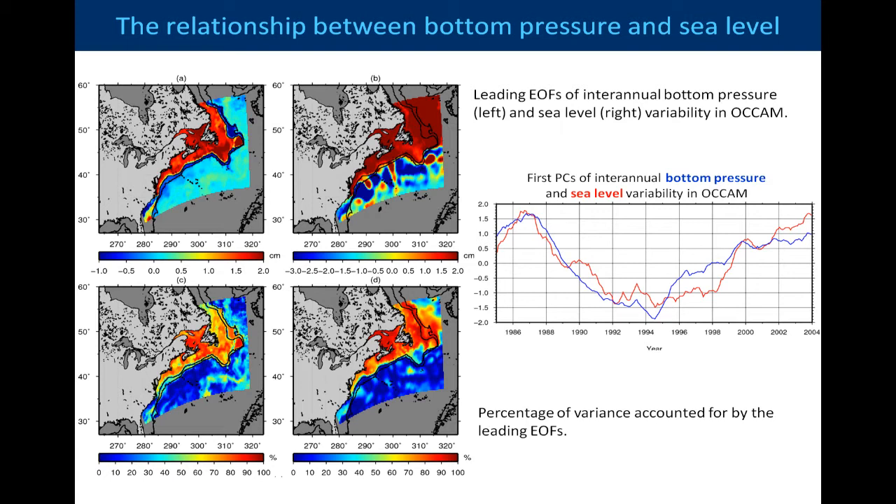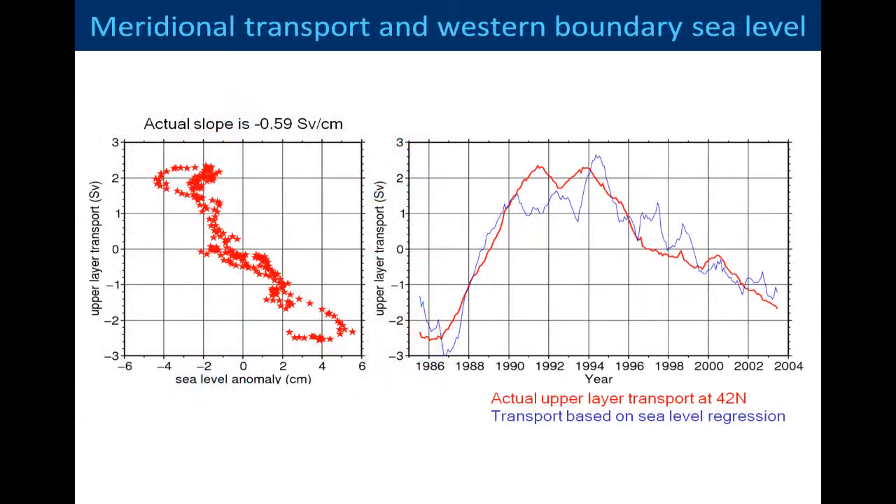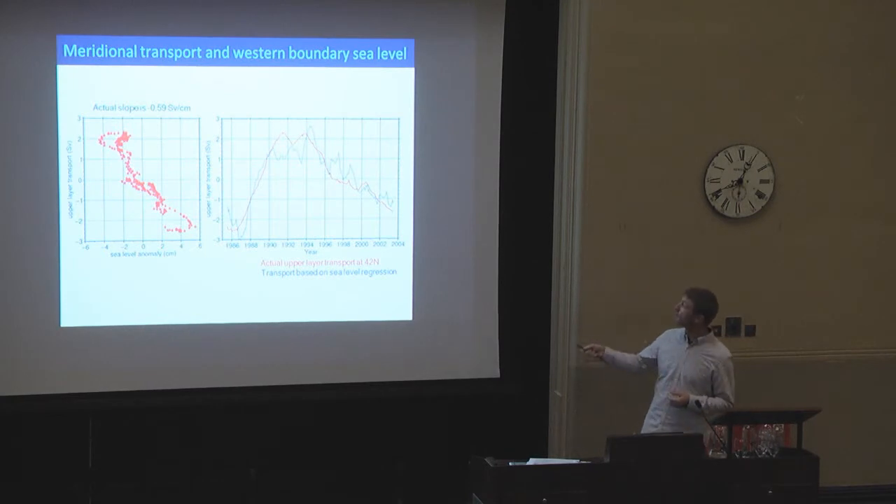If we see a good relationship between the strength of the overturning and pressure, we can also expect a relationship between the strength of the overturning and sea level along the U.S. east coast. Plotting sea level anomaly against the upper layer transport, there is a very linear trend between them with a slope of minus 0.59. That means that for every one-sverdrup increase in the strength of the overturning, sea level on the western boundary — the eastern coast of the U.S. — will drop by two centimetres. This shows that the transport based on the sea level regression actually does account for most of the variability.